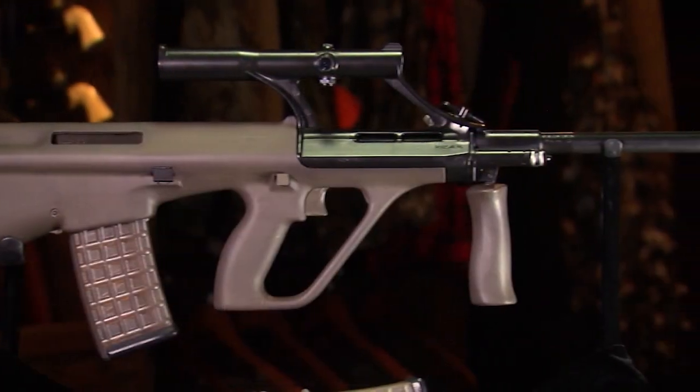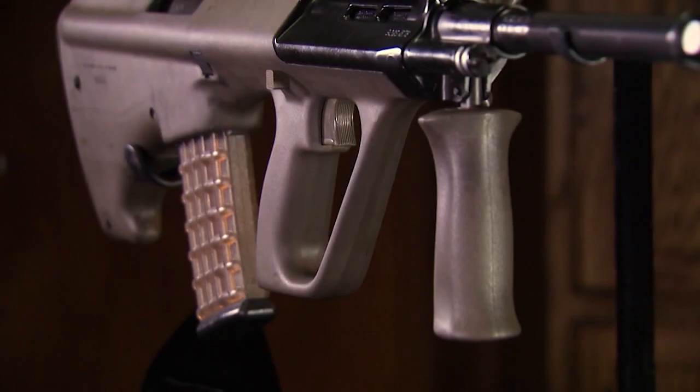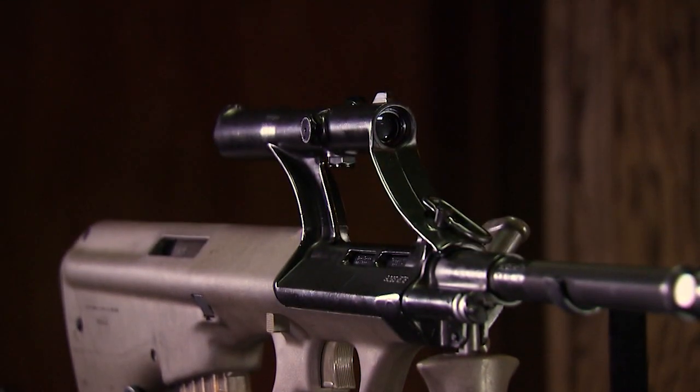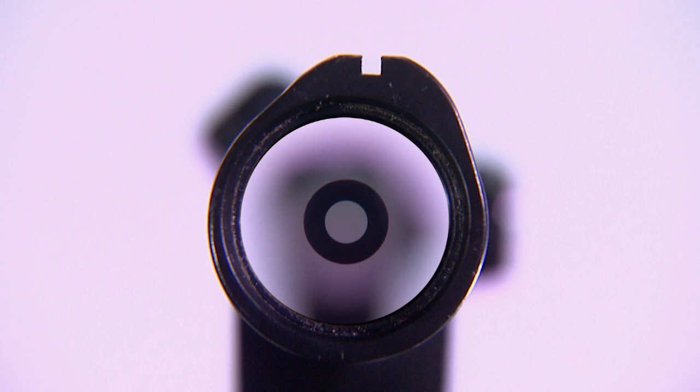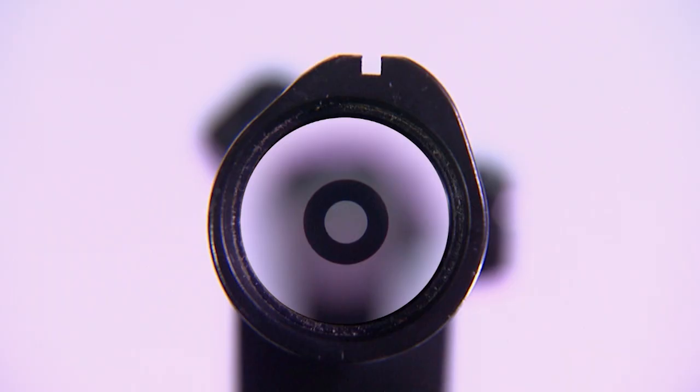Built into the swept lines of the AUG is a very unique sighting system — an integral optic actually made by Swarovski. This optic is famous for its reticle, a solid black ring called the donut of death. What that meant was if your target — your average-size man — was less than 300 meters away, he would be larger than that circle, and you could just hold that circle on and make your hits.